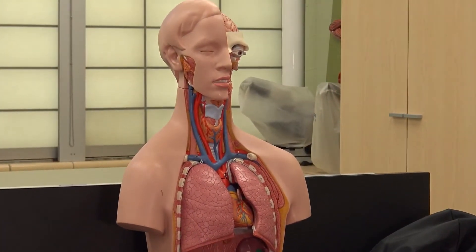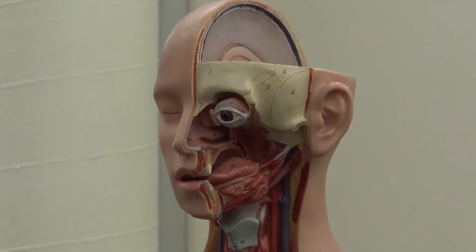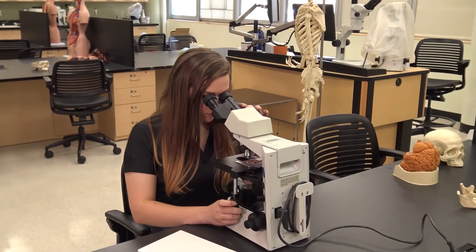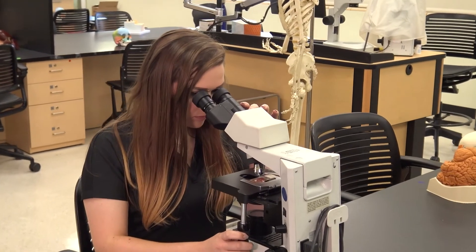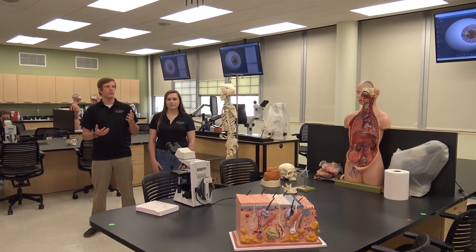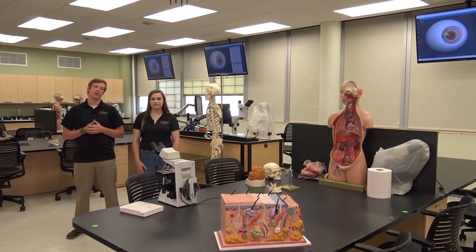Just down the hall is our optics lab, created in 2019. In this lab we have lots of models to practice on, which reinforce what we're learning in lecture. We also have microscopes for viewing histological slides, and TVs along the back wall — when the teacher views slides on her microscope, students can view them from wherever they're sitting in the lab.